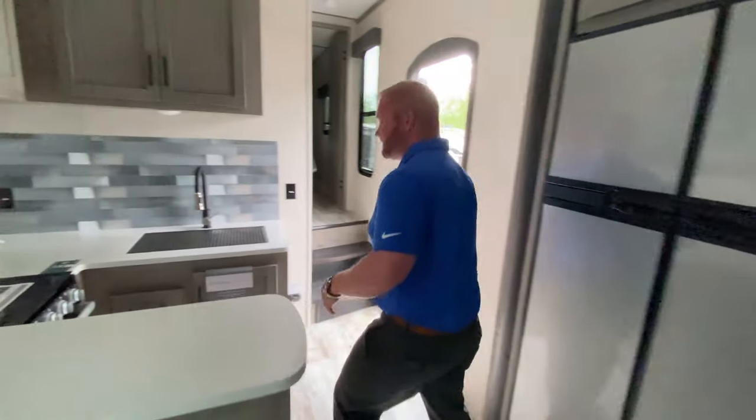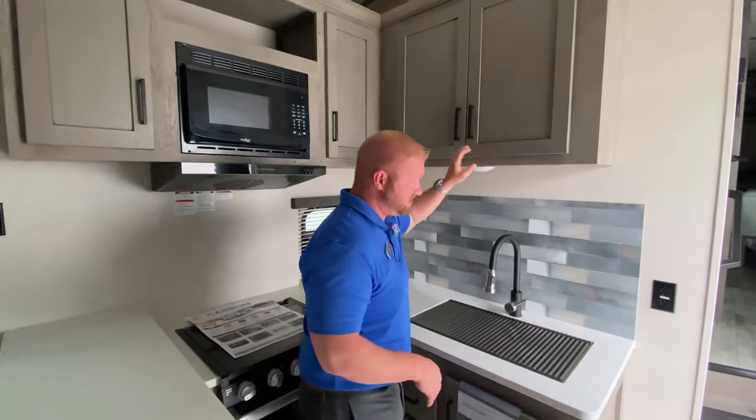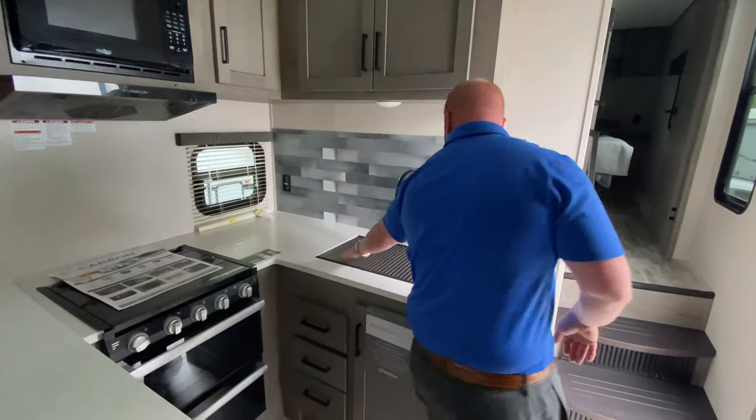Lots of counter space. You've got your microwave, more storage, nice backsplash, really nice sink.